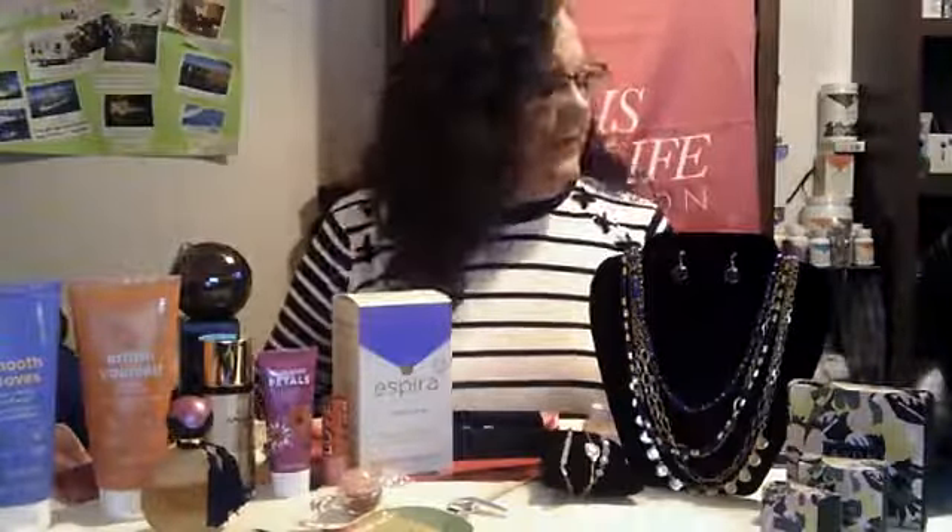Faye Swinson, independent sales rep and national recruiter for Avon. Thanks for watching — have a great day! We are in dense fog and winter's coming back.